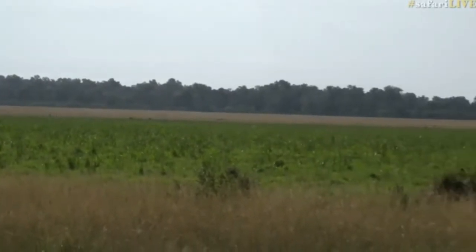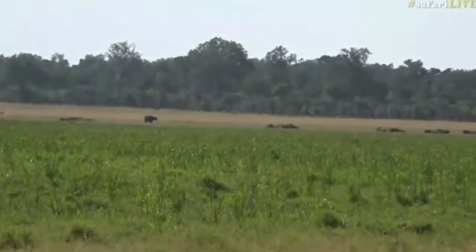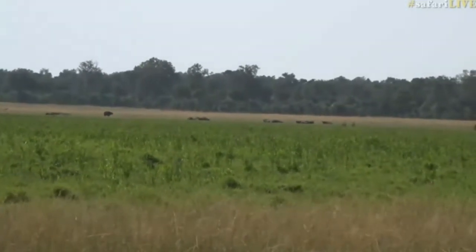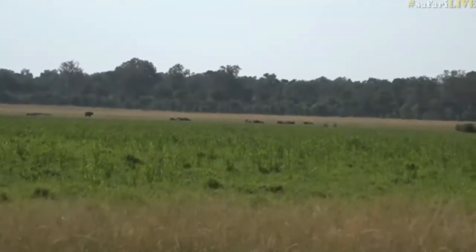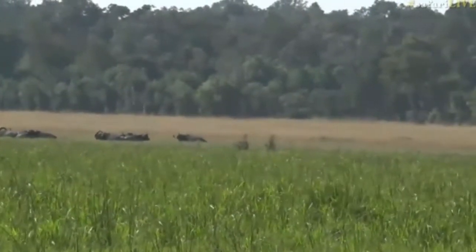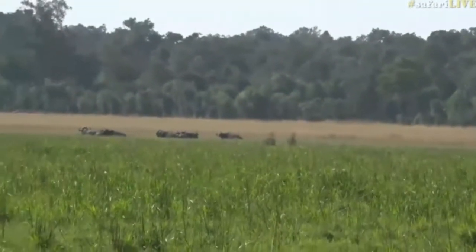As we come down even more, the topi give way to buffalo. Carry on going and there's a whole bunch of buffalo lying down - probably a herd of bachelors, bull buffalo, all buddies with one another. They are not part of a herd and would have spent the night there.